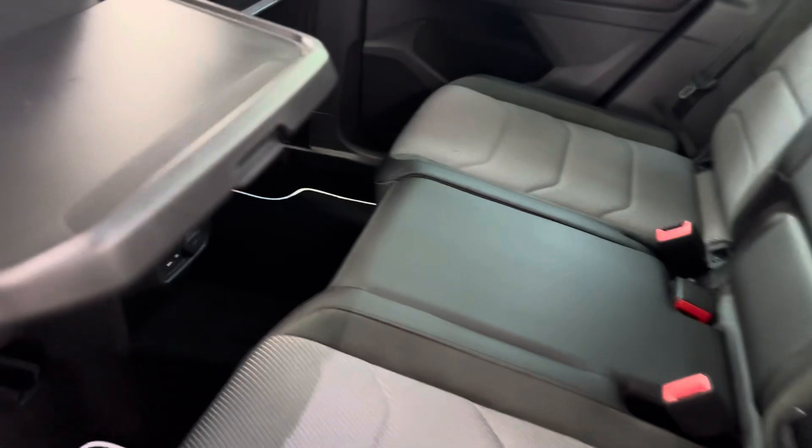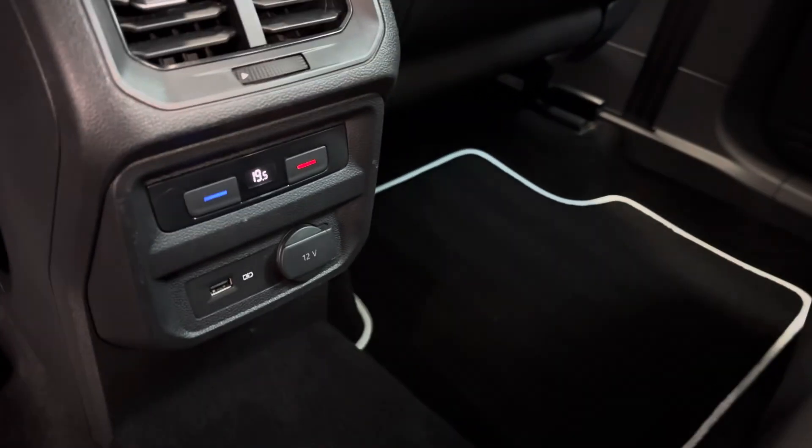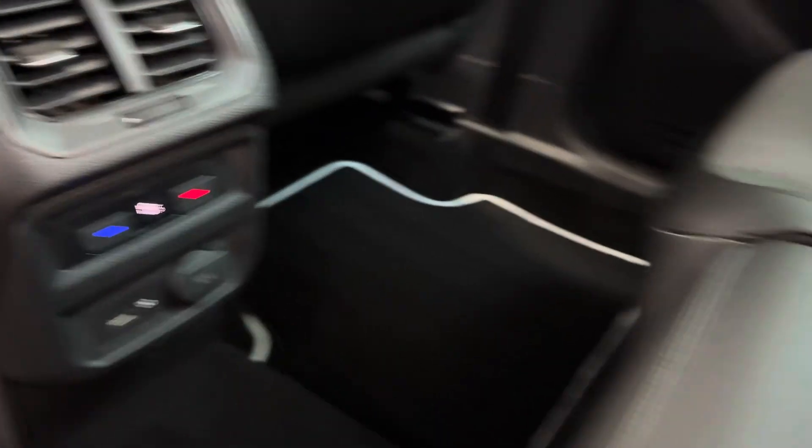There are the rear seats — you've got the child's picnic tray, or the McDonald's tray, whichever you want to call it. There are also separate controls for the rear climate.